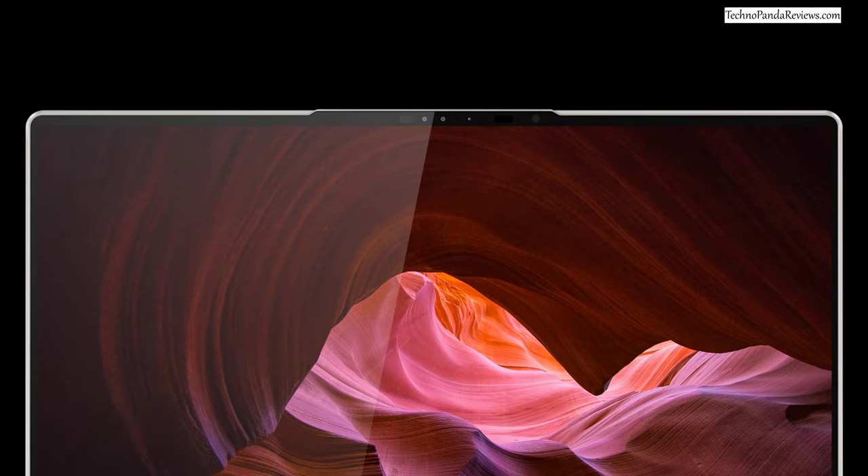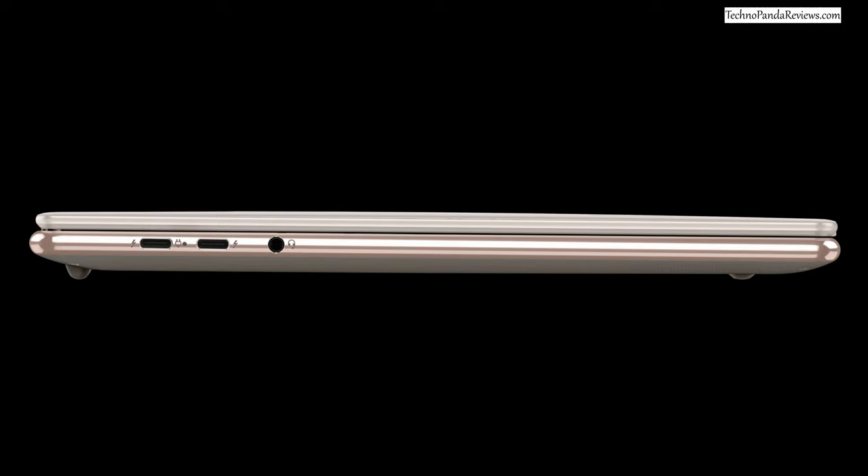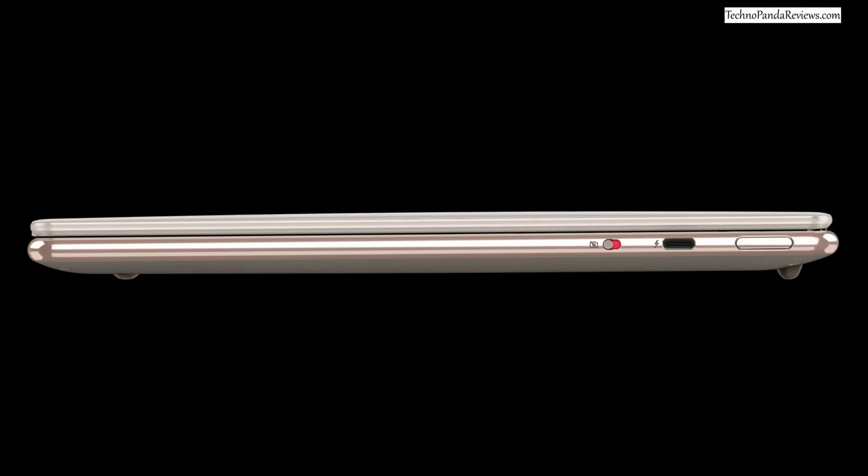Also worth noting is the high-quality 1080p webcam, which will make video conference calls and live streaming a lot more fun. Regarding port selection, you are getting three USB Type-C Thunderbolt 4 ports, which is great — but that's it, no other ports. Overall, the Lenovo Slim 9i should be an interesting choice for folks looking for a premium laptop.